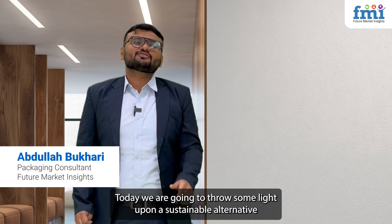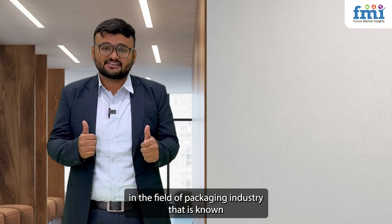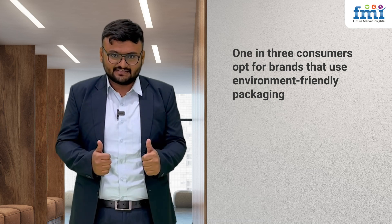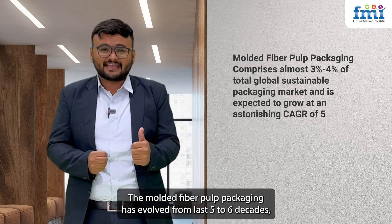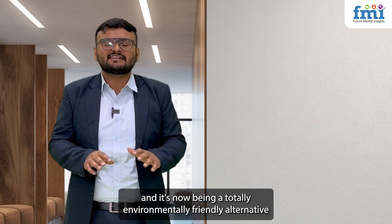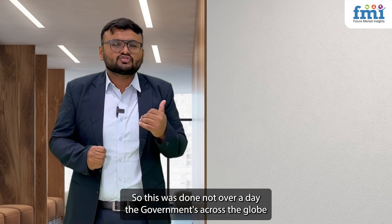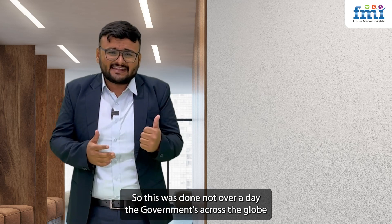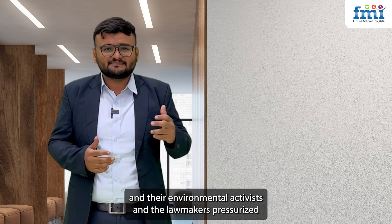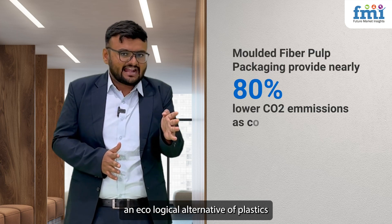Hello everyone. Today we are going to throw some light upon a sustainable alternative in the field of the packaging industry known as molded fiber pulp packaging. The molded fiber pulp packaging has evolved over the last five to six decades and is now a totally environmentally friendly alternative to all petroleum-based packaging alternatives. This did not happen overnight — governments across the globe, environmental activists, and lawmakers pressurized packaging manufacturers to come up with an ecological alternative.